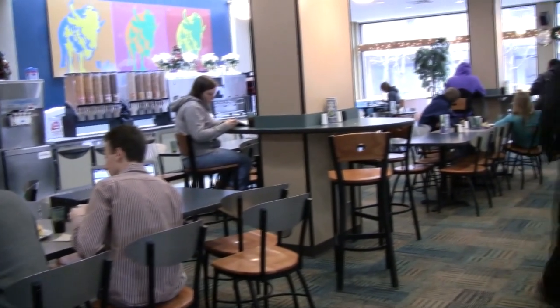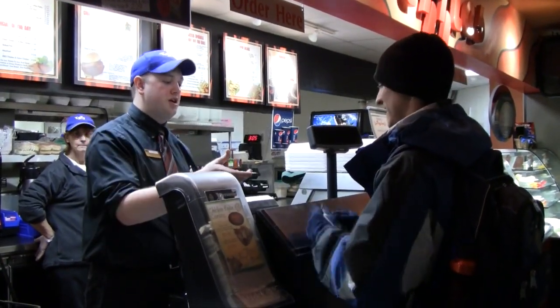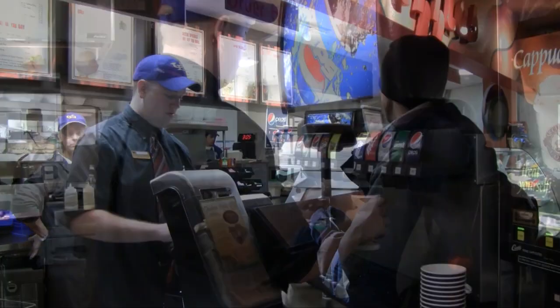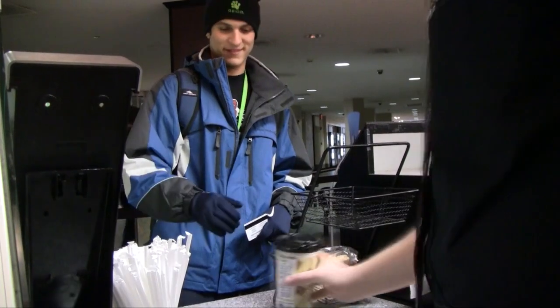These days when members of campus dining and shops are talking trash, they probably aren't being impolite. More likely they are going green. That's because issues like waste reduction and recycling are major priorities for the university right now.